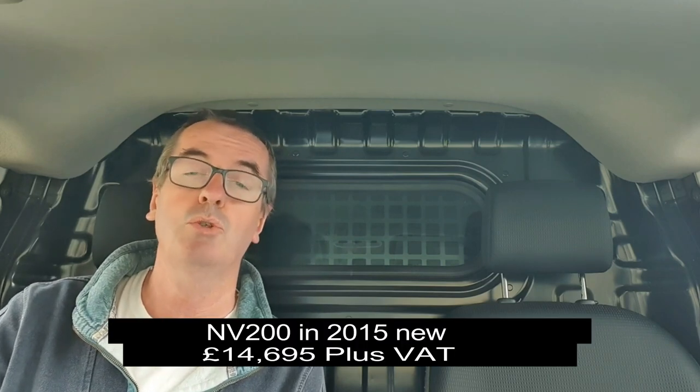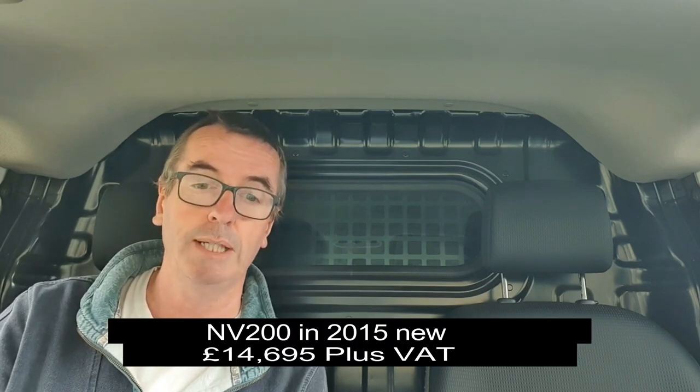I've done some research and a new diesel NV200 Accenta in 2015 had a list price of £14,695 plus VAT. The ENV200 Accenta — that's the electric version — in 2015 had a list price of, and Captain Pugwash said it was £31,000, but it was actually £26,000. That's a £12,000 extra price for the electric version back in 2015.